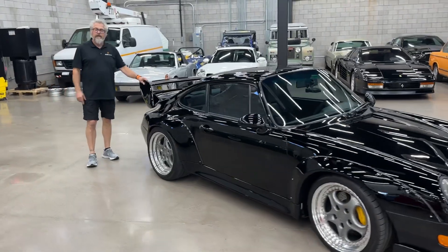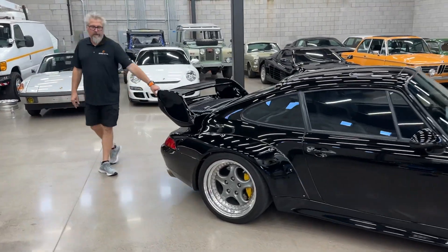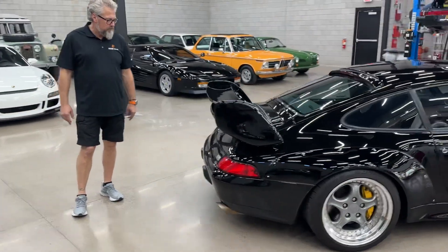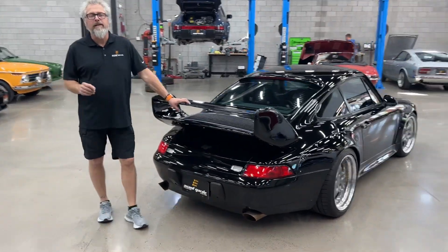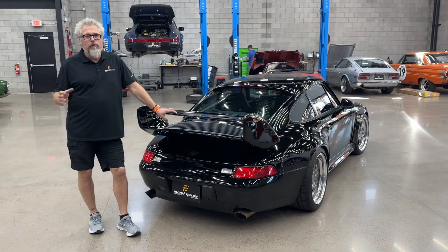Coming back around this side, you have aero mirrors, 993 RS rear wing spoiler, and the 993 RS-style rear filler panel with the reverse lights.